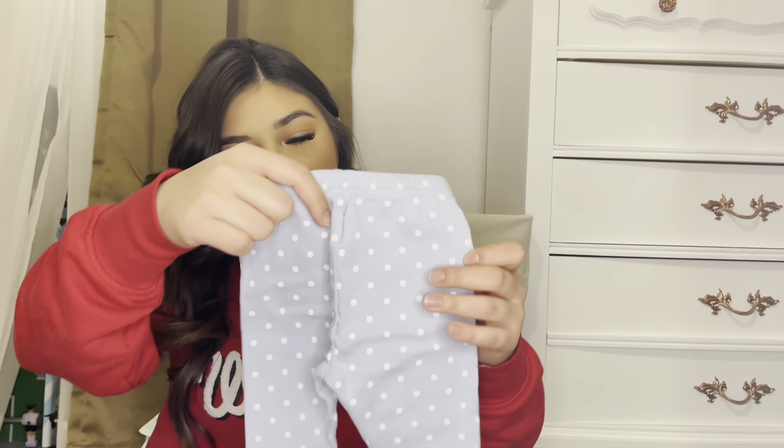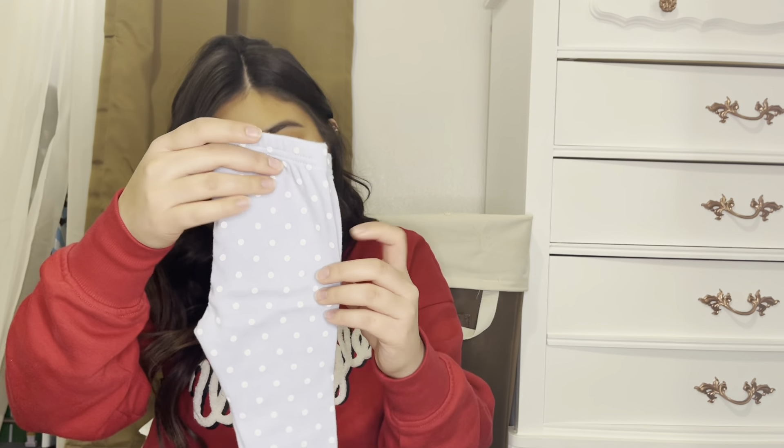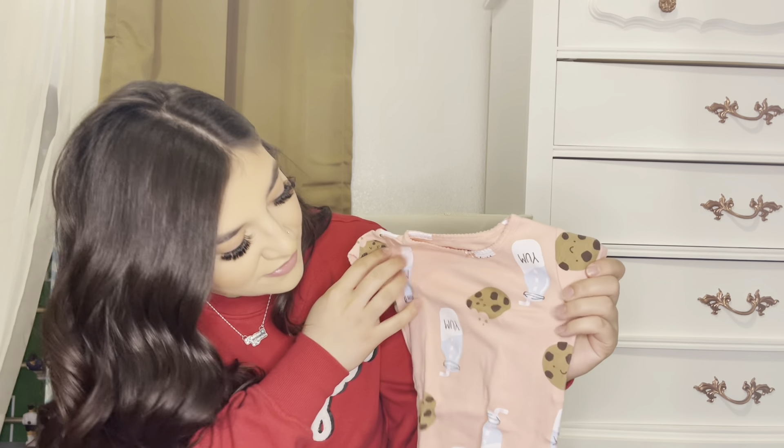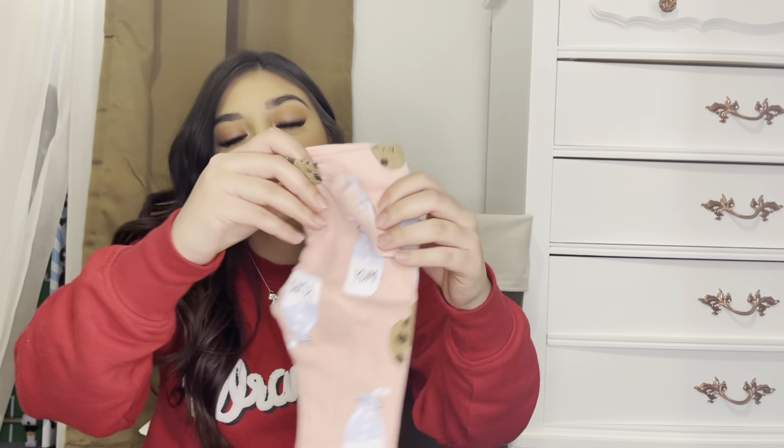It came with long pants that have little polka dots on them, and then there's another shirt with cookies and milk in peach, plus longer pants for that one — and again that was in 12 months.